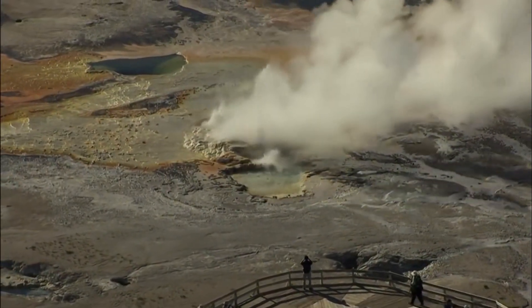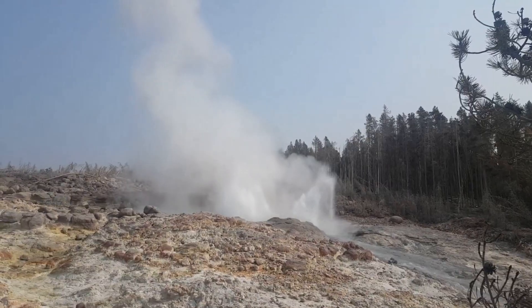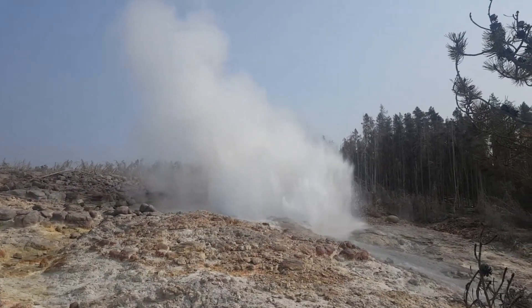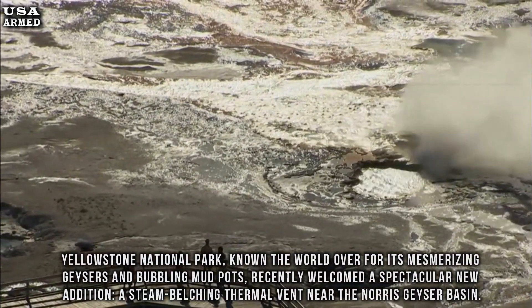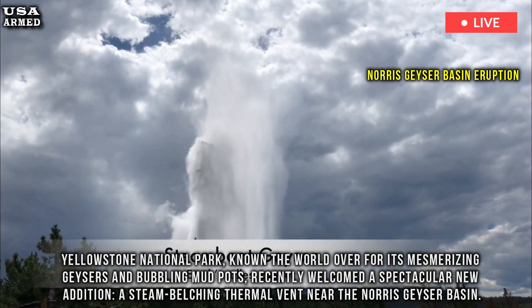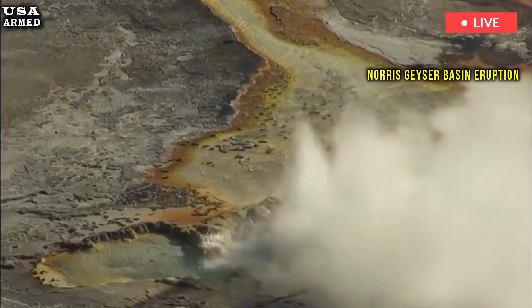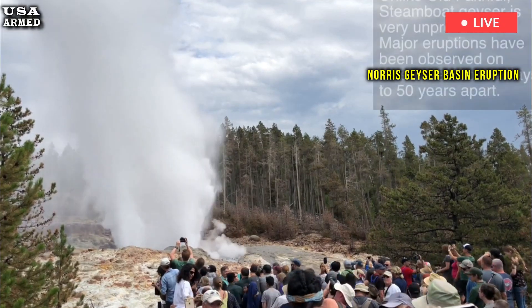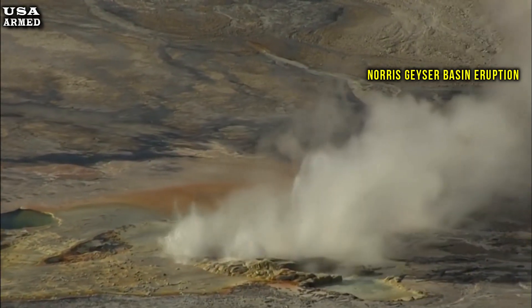Spectacular eruption from a new Yellowstone thermal vent near Norris Geyser Basin lures tourists ahead of park reopening in Wyoming. Yellowstone National Park, known the world over for its mesmerizing geysers and bubbling mud pots, recently welcomed a spectacular new addition: a steam-belching thermal vent near the Norris Geyser Basin. Located about a mile north of the popular tourist attraction, the fresh geological feature promises visitors unprecedented views from a convenient roadside parking lot when the park reopens to vehicles in April.